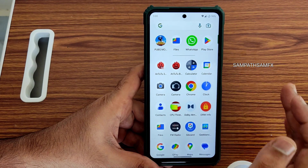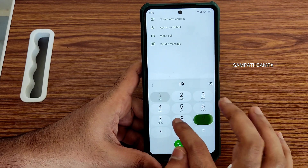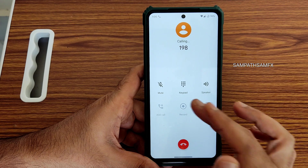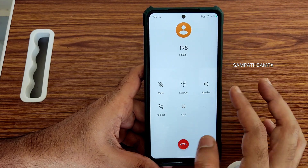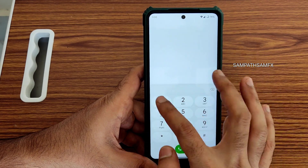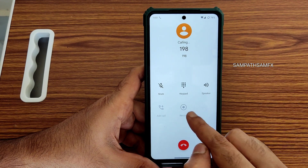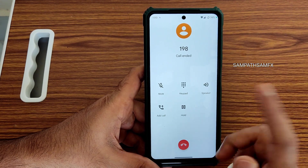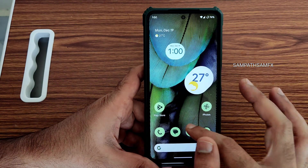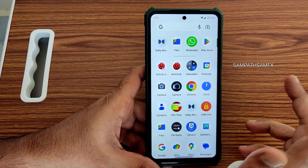Now let me show you the dialer. We get Google Dialer as the pre-installed dialer and you get the direct call feature here. There is even a call recording feature — it was not showing the record option initially but now it is showing. I don't know what the bug was previously, but you have seen it live now.